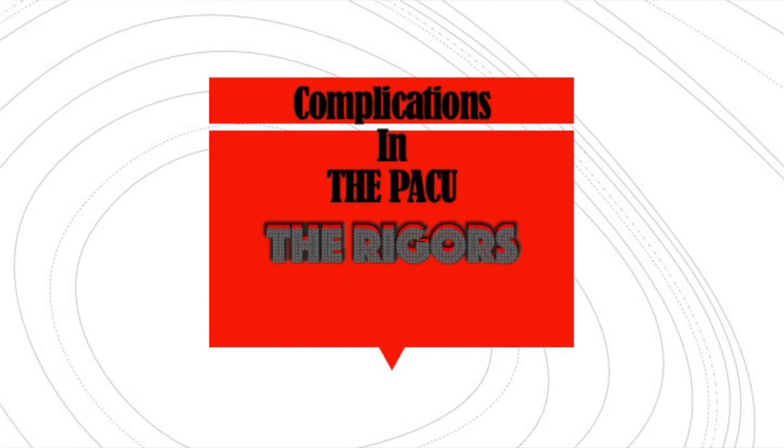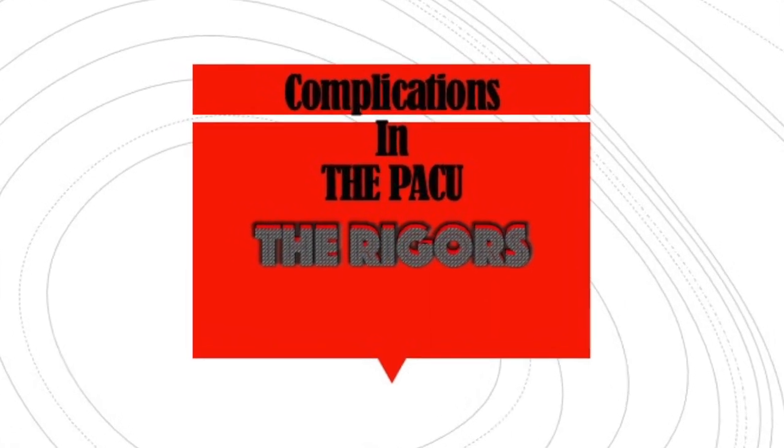Welcome back to PACU Nursing Minutes. I am Nurse Kathy, and today we are going to talk about rigors in the PACU post-op. Come along with me as we chill out our patient.